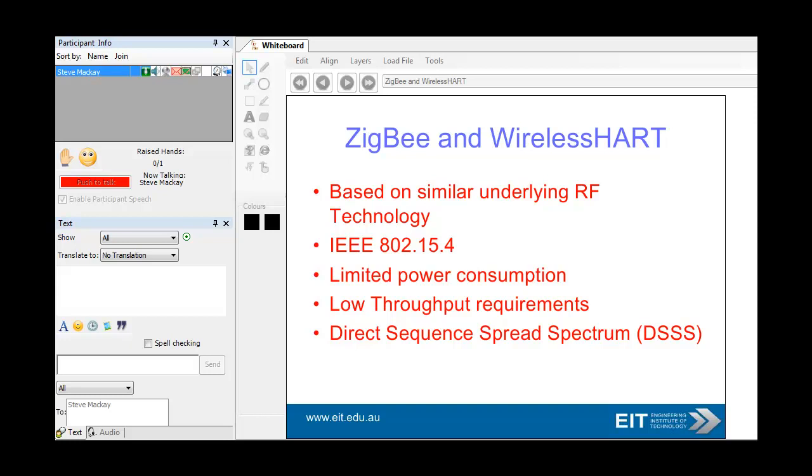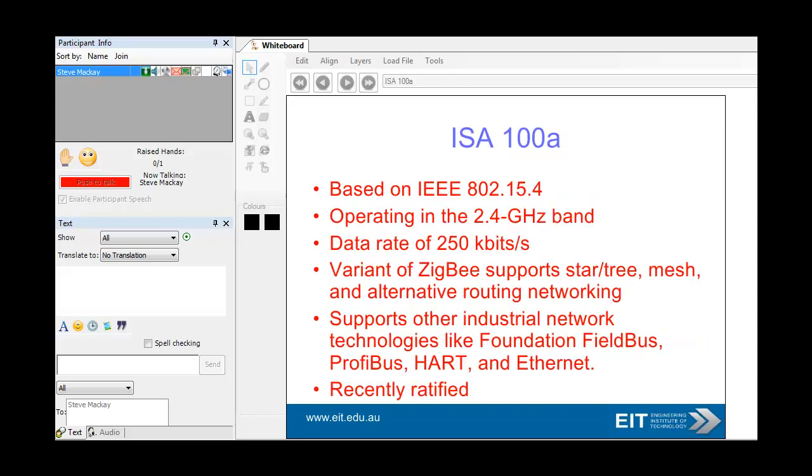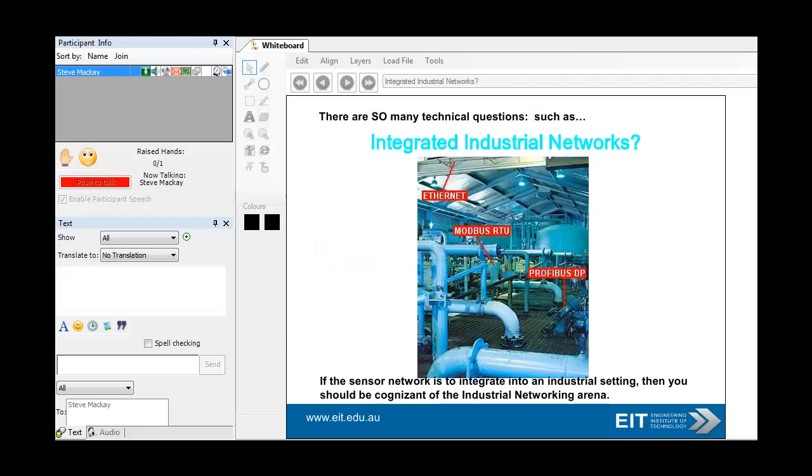ZigBee and WirelessHART are based on very similar underlying physical technology — the radio frequency technology based around the IEEE 802.15.4 standard. Very limited power consumption, low throughput requirements, using direct sequence spread spectrum. ISA100A is also based on the same physical level, operates at 2.4 gigahertz, giving a speed of 250 kilobits a second, and supports a whole range of industrial technologies such as Foundation Fieldbus, Profibus, HART, and Ethernet.